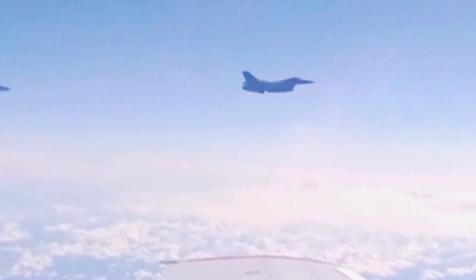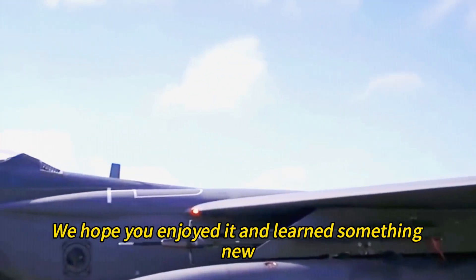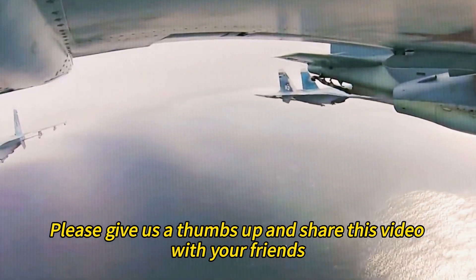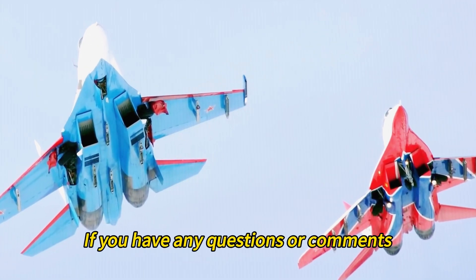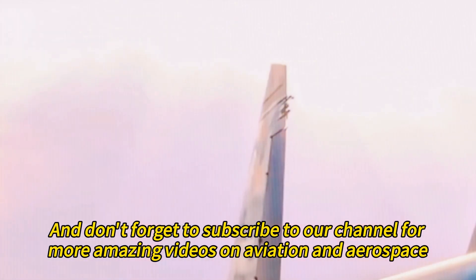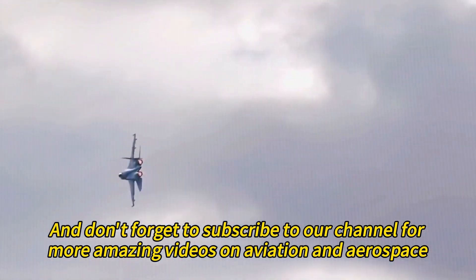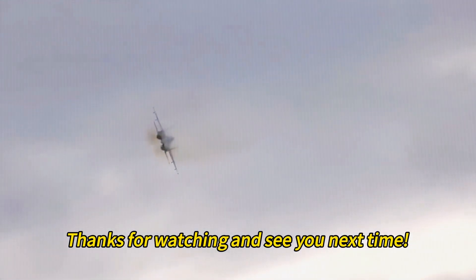That's all for this video. We hope you enjoyed it and learned something new. If you did, please give us a thumbs up and share this video with your friends. If you have any questions or comments, feel free to leave them below. Don't forget to subscribe to our channel for more amazing videos on aviation and aerospace. Thanks for watching and see you next time.